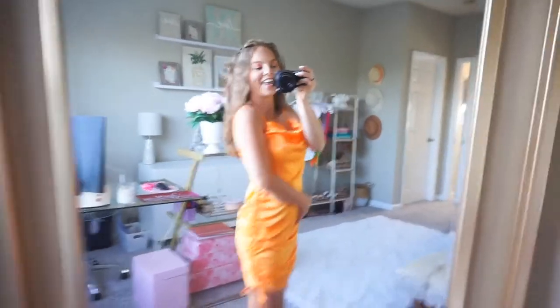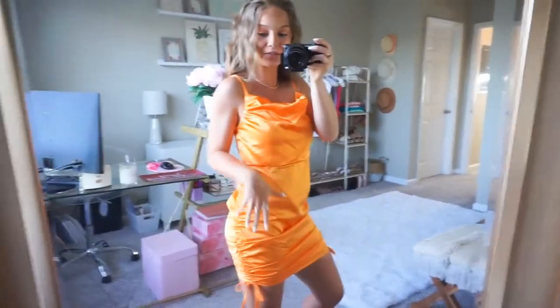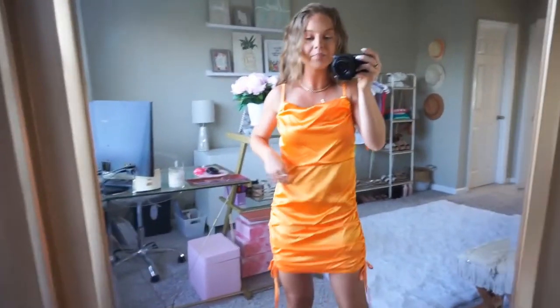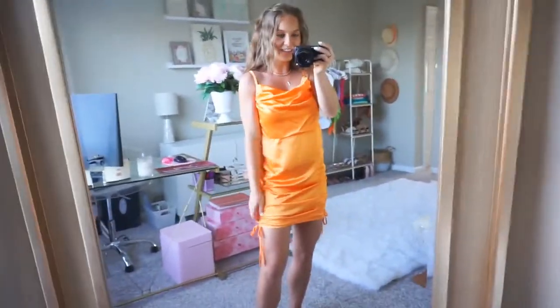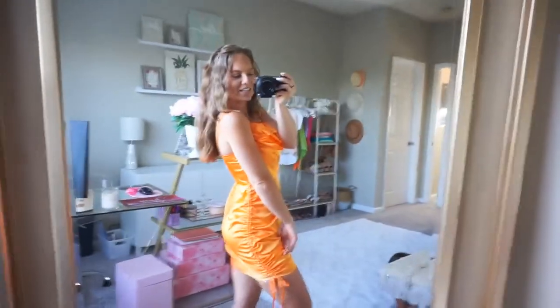How fun is this one? This is satin and it's orange. It is tied and ruched — it ties on both sides, which is fun, and it's kind of adjustable that way because you can tie it shorter or longer. The back is ruched all the way down. I will say this runs a little bit big — I believe this is a small and I have a lot of room at my waist, so I would probably size down. I love the neckline, adjustable straps, and this color — it's so fun for summer, just a cute sexy going out dress. Target, I see you.